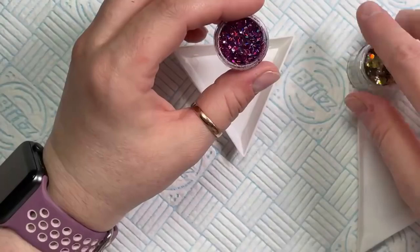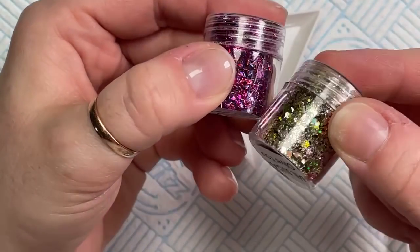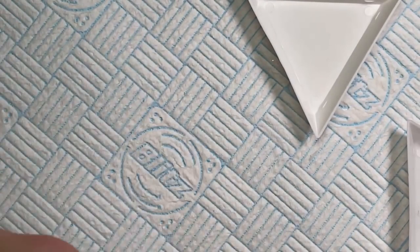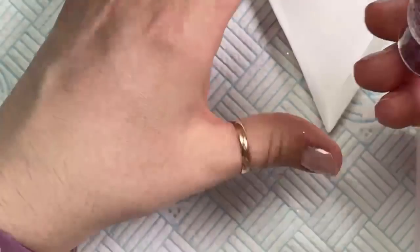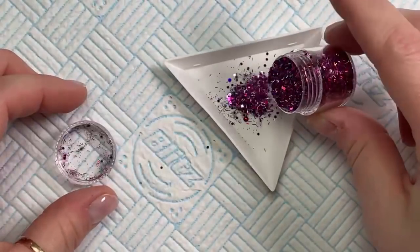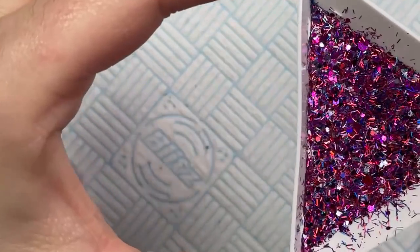I'm gonna start with Love Potion. This one is a little bit staticky, but when you buy these off the website they will come in five-gram bags. I just like to decant things into my pots because they fit nicely into my trays. I'm trying not to miss any comments. So this is Love Potion and this is one of the three glitter mixes.